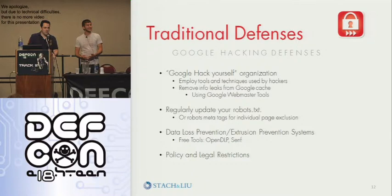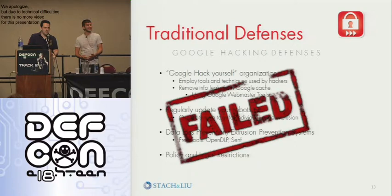You should also be using policies and legal restrictions, but again, it's only so much protection. So to really take it to the next level — to really do prevention in depth — we realized that all these failed and we needed something better. This way of doing things is over. It's not effective. As we saw, one or two guys raised their hands that they Google hacked themselves on a regular basis — they were probably lying. Nobody does it.